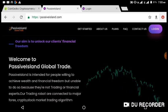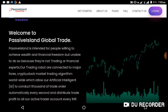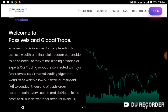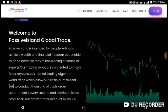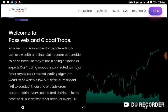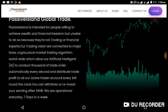It's really a trading platform that I can recommend for you guys. What is passiveisland? Passiveisland is intended for people willing to achieve financial freedom, but unable to do so because they are not trading or financial experts. Passiveisland.com trading robots are connected to major forex, crypto, and stock market trading algorithms worldwide, which allow artificial intelligence to conduct thousands of trade orders automatically every second and distribute trade profit to all active trader accounts every one hour around the clock.